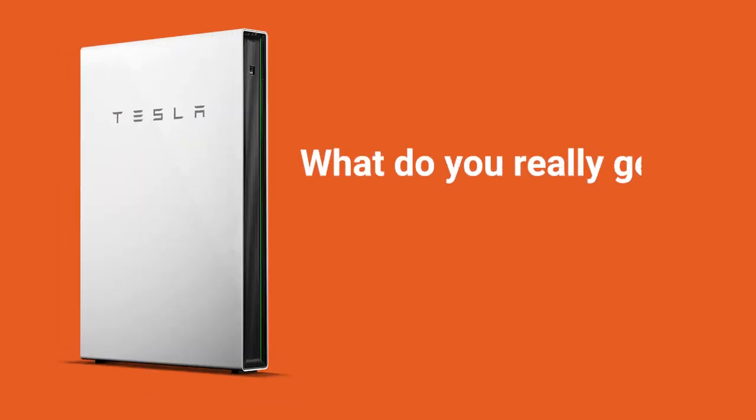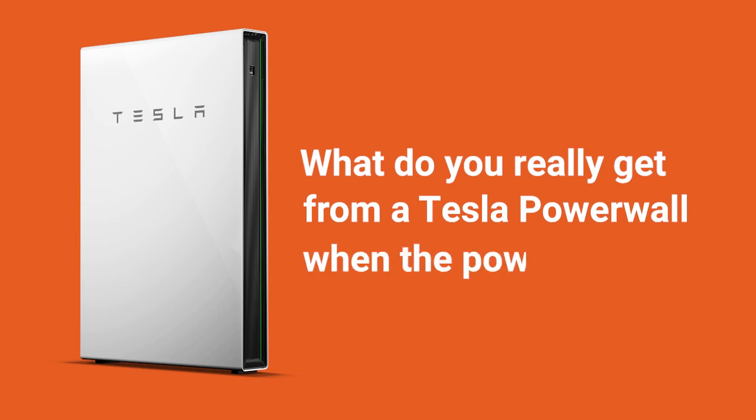I'm here today in our warehouse to answer the question of what you really get from a Tesla Powerwall when the power goes out. If you're going to add one of these batteries to your home solar system, you need to know what you can back up and how many batteries it's going to take. So let's dive in and answer those questions.